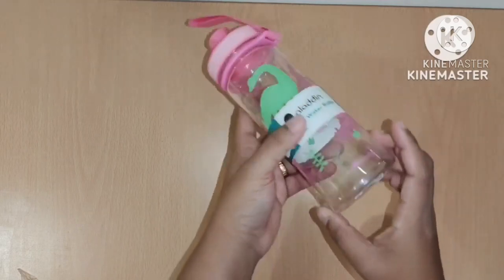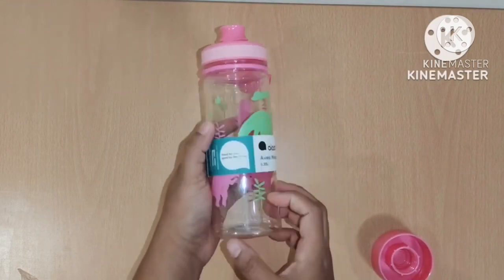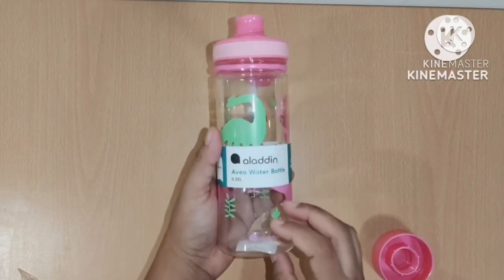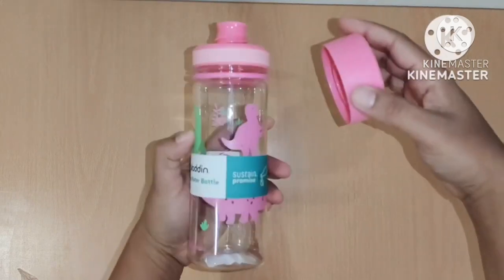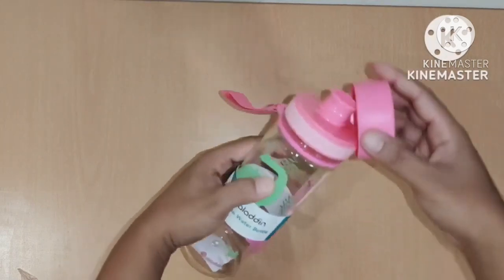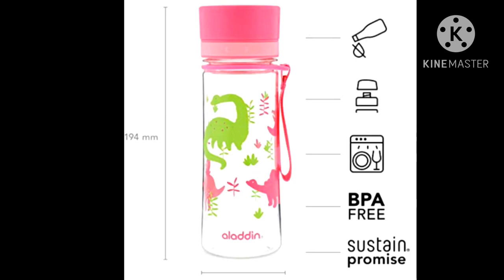It is leak proof too. I've been using this bottle for my kid for quite some time and she really loves it. So if you're looking for a cute printed bottle without a straw and you prefer a spout, it is really suitable. It is good for three years and above. Here are some of its features.